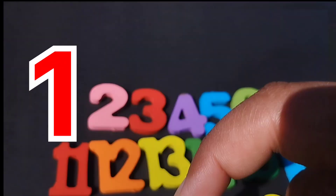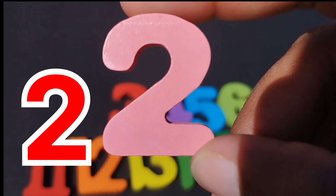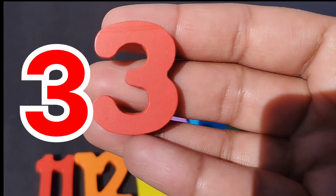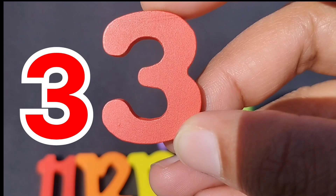The first number is one. The next number is number two. This is number two. The next number is number three. Number three.